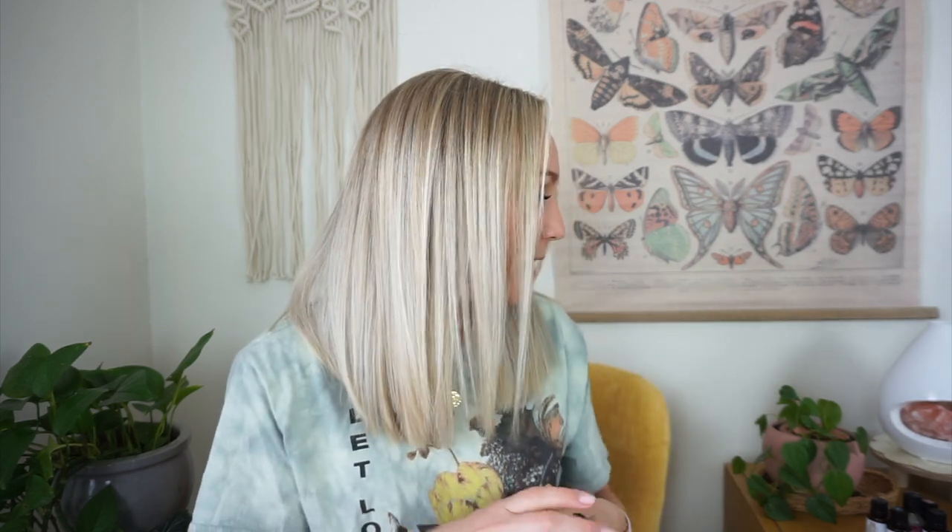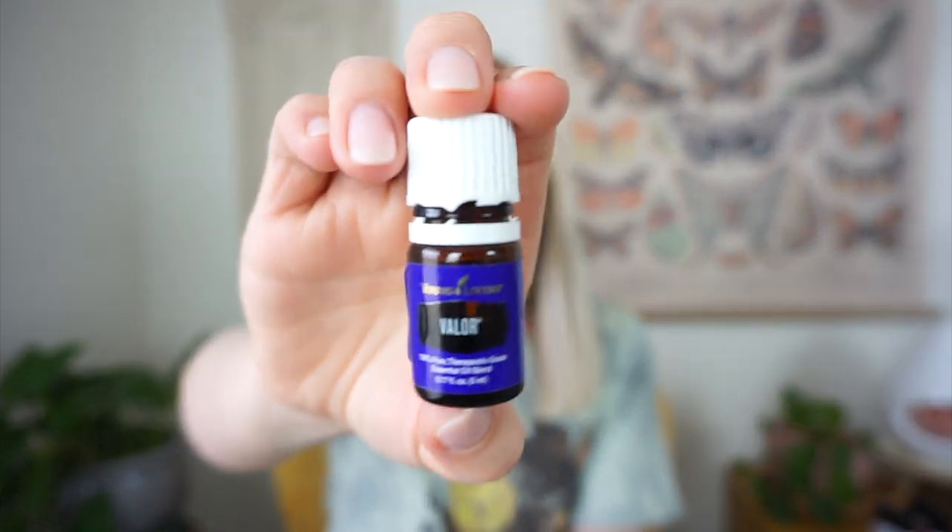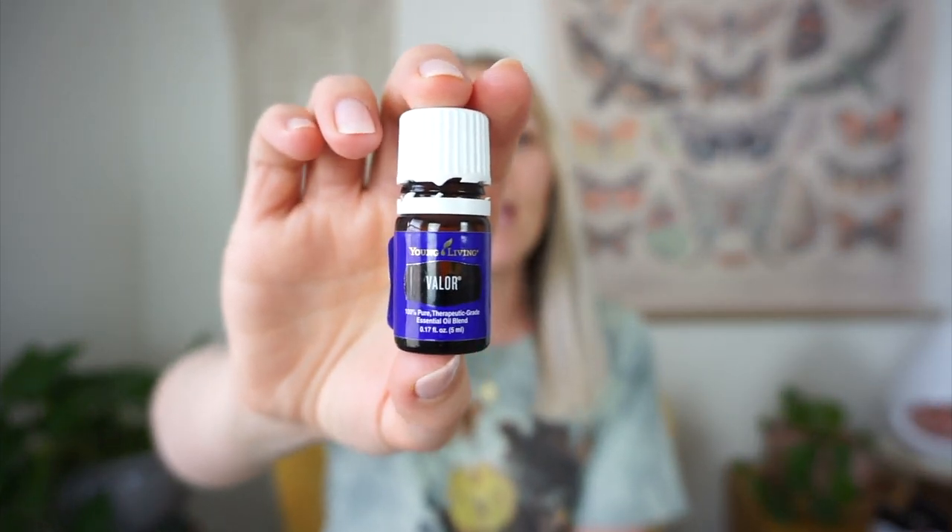Next is Valor from Young Living — Revive also has a Valor. The main thing I love in this one is the Blue Tansy. It also contains black spruce, camphor, frankincense, and geranium. This was one of the first oils that became a favorite — it came in my starter kit from Young Living. It's such a good fragrance oil. I still use it before I film, before I start working, and I take it on the plane. It's good for relaxing and confidence. It's sweet and uplifting but also just makes you feel grounded and good at the same time.